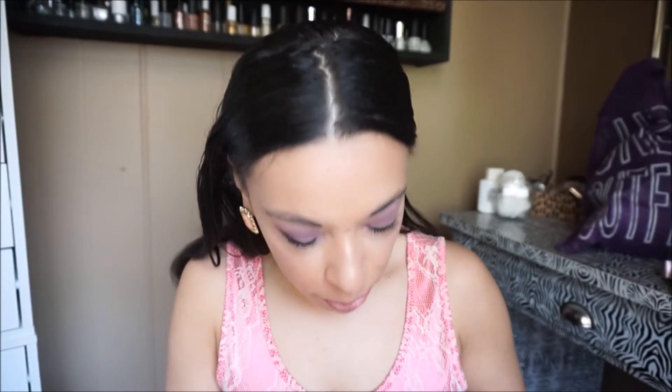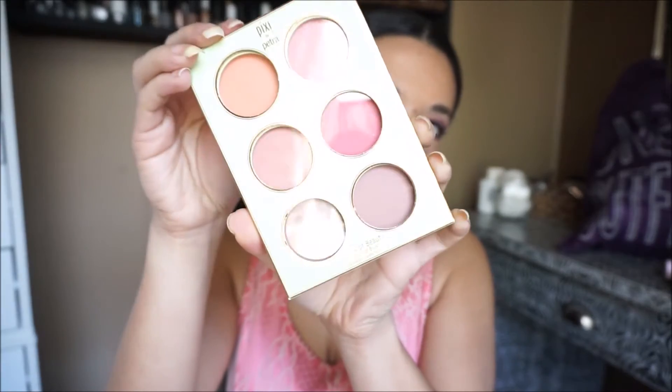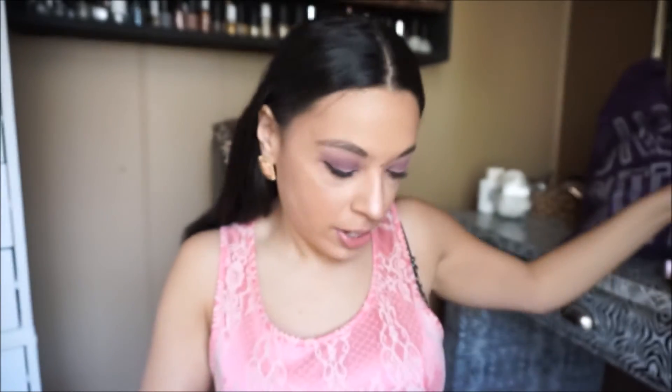Then Pure gave this eye polish and I got the color Caviar, so it looks like it's a really pretty olive green — super excited to try that. Pixi by Petra gave this Book of Beauty Touch of Blush, which is like a really pretty blush palette. There are shimmery blushes and mauve ones, so lots of really nice stuff in that one.